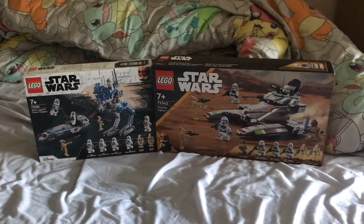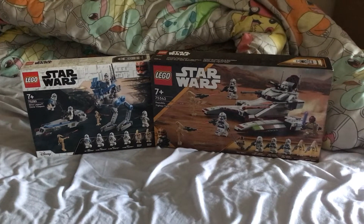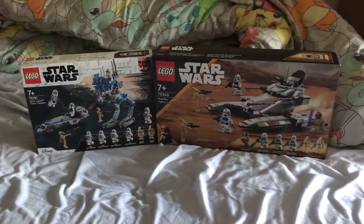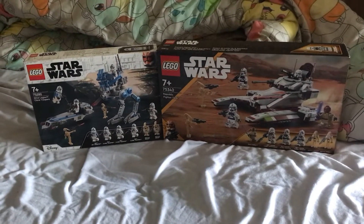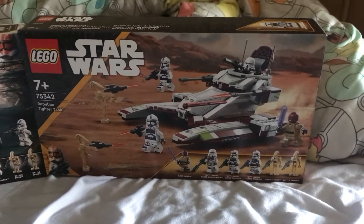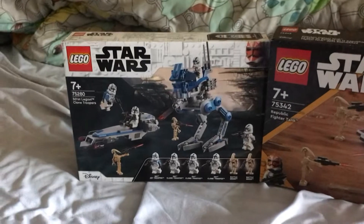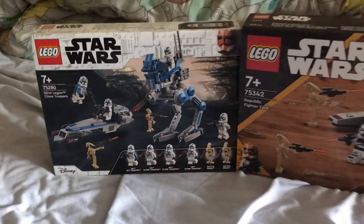DLD Lego Productions here. Today I'm going to show you a quick Lego haul that I got in Tesco. This Tesco had a really good Lego section — they had these Republic Fighter Tanks, which are very hard to find at the moment, and they also had the classic 501st Battle Pack that's been around since 2020.